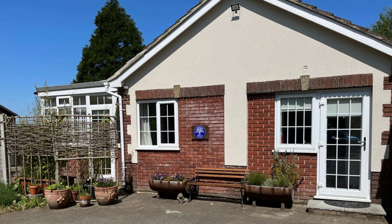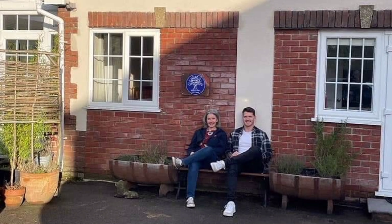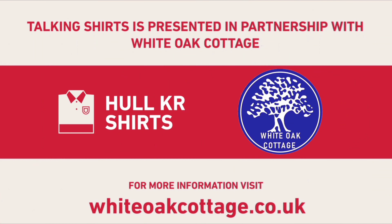White Oak Cottage is a two-bedroom luxury holiday cottage set in the stunning Lincolnshire Wolds. It has two en-suite bedrooms, a hot tub, wood burner, Wi-Fi, electric vehicle charger, and is pet friendly. It is ideally situated in the Wolds, yet only 15 miles from the coast and 25 miles from the historic city of Lincoln. For more information, visit whiteoakcottage.co.uk.